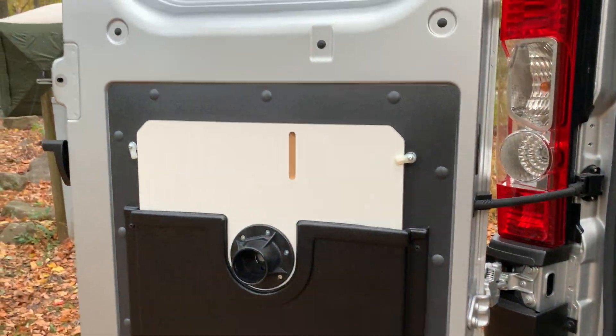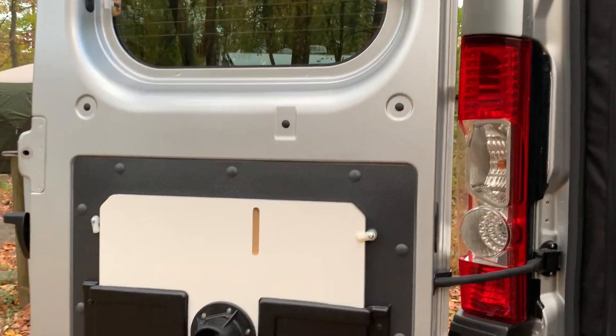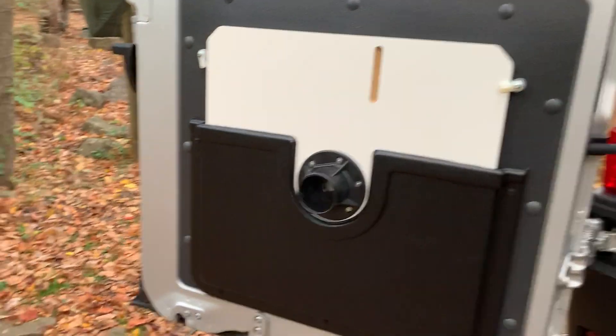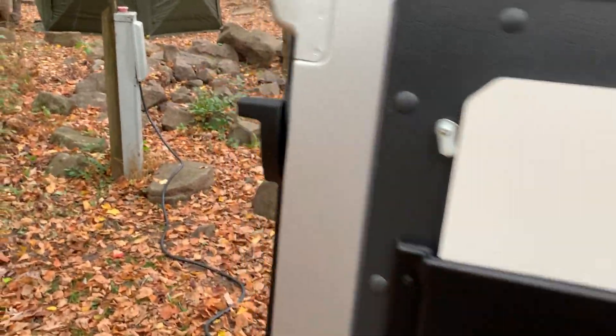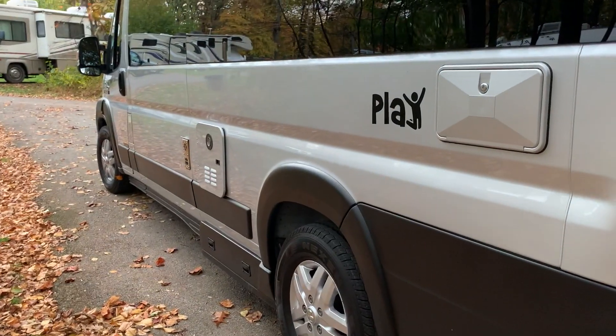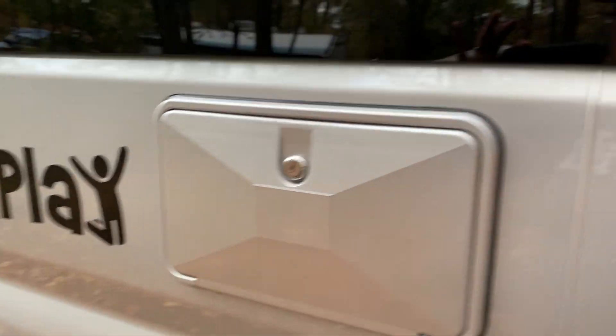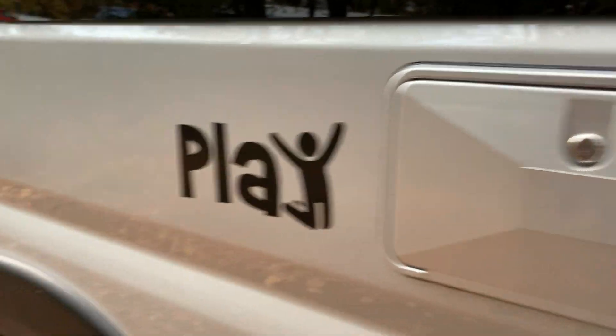There's a table in there. You can take that out — I tried hooking it up but there's not a whole lot of space in this thing. Let me tell you, going to the bathroom is truly an experience. This is the driver's side and here there is an outdoor shower, which I won't use.